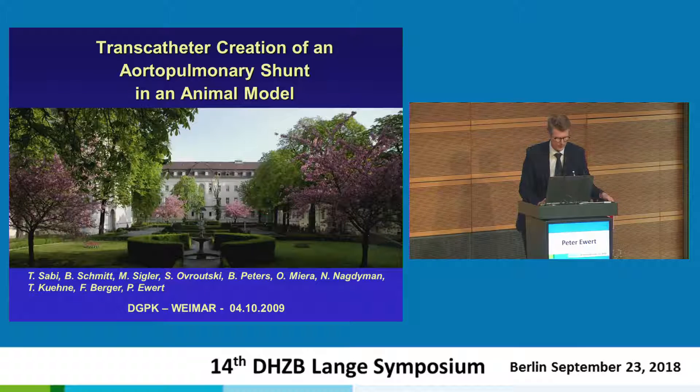We did it another way — we just took piglets. In 2009, this was presented by Titus Zabi. The talk was in October 2009, so the experiments were done before that. Roughly 10 years have passed since then.